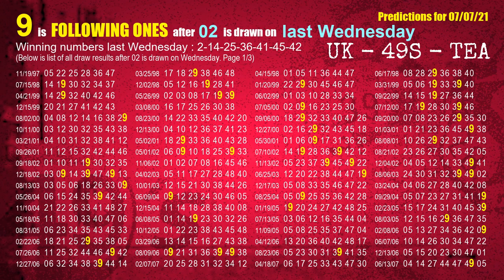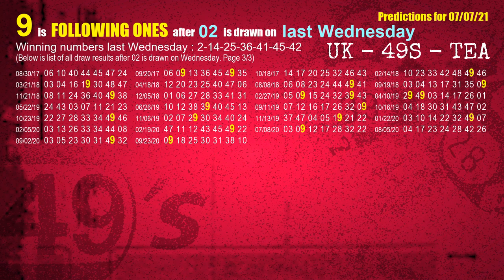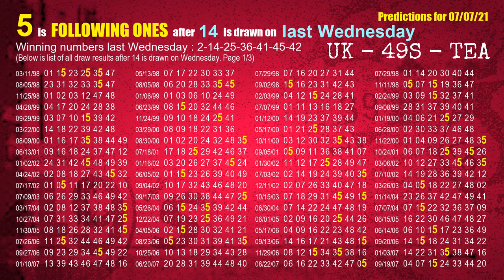The first winning number last Wednesday is 02. We list all draw results which are one week after a Wednesday draw with 02 as a winning number — the most frequently following units digit is 9 when 02 is the winning number on last Wednesday, highlighted in yellow. The second winning number last Wednesday is 14 — the most frequently following units digit is 5 when 14 is the winning number on last Wednesday.